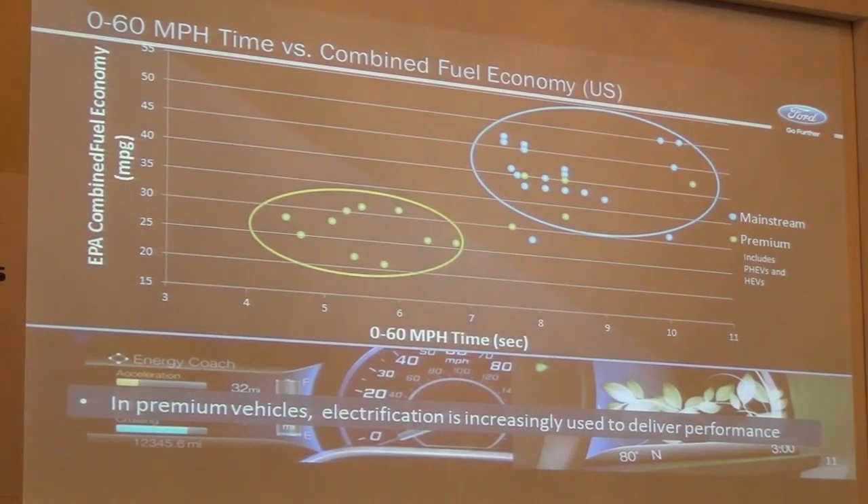Traditionally, hybrid electric vehicles and plug-in hybrids were really focused on delivering fuel economy for the customer. What you see more recently is that a number of products are coming out in the market that are not so much focused on fuel economy, but are more focused on performance. You see a lot of the premium brands actually moving towards improving the performance of the vehicle. That's another attribute important to our customers.